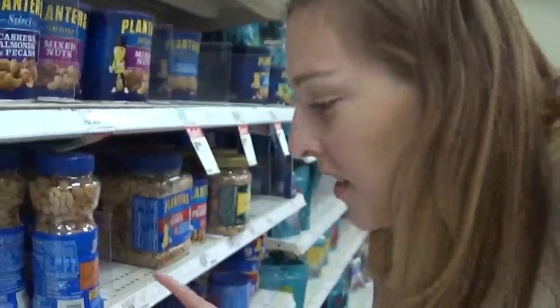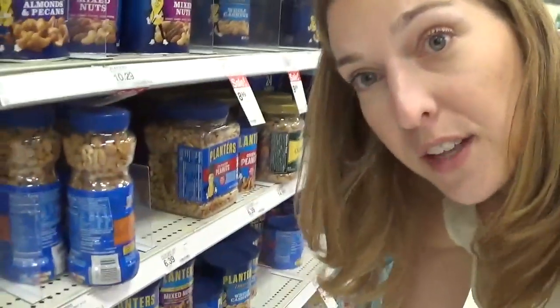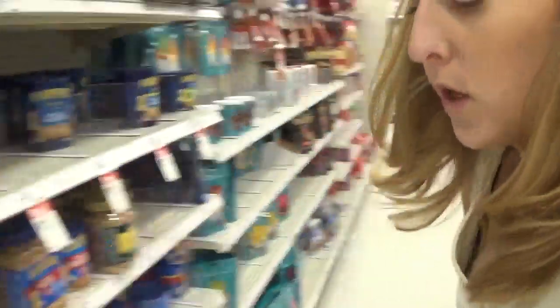We have a nice sale on Planters peanuts — two for $6 or $3 each, regular price $3.49. If you submit your receipt to Fetch Rewards you're going to get bonus points for Planters since it's a brand partner. If you're not signed up, use my link below and you'll get a free 2,000 points which is equivalent to two bucks.